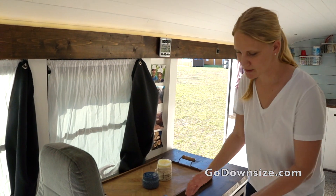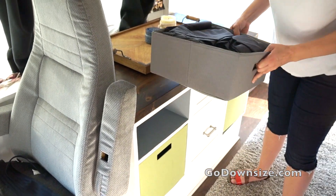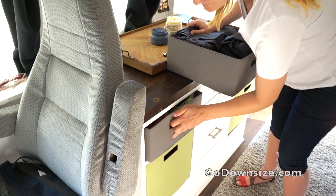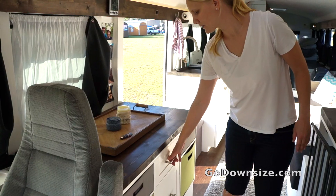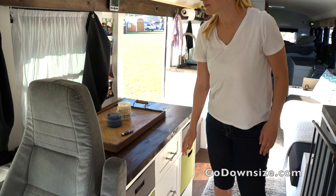They have tons of storage here. They have these cubes and they actually have two of them, so they have double storage in here, which is awesome. And drawers. Plenty of storage.